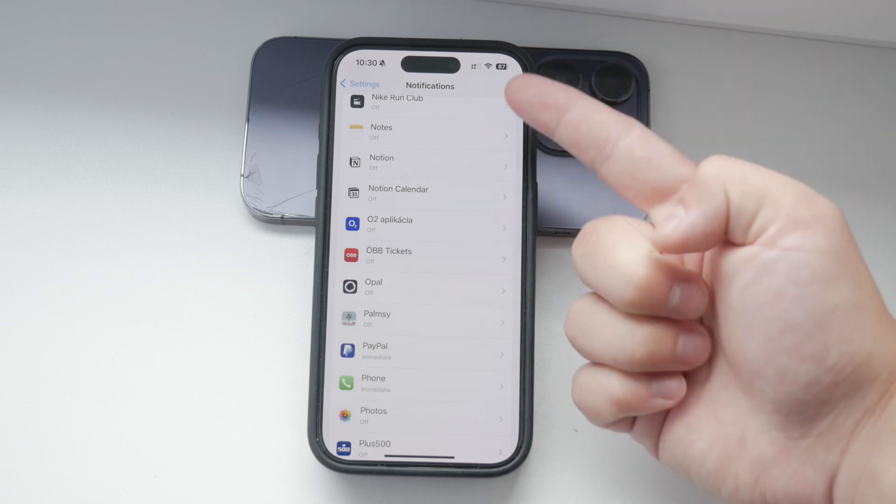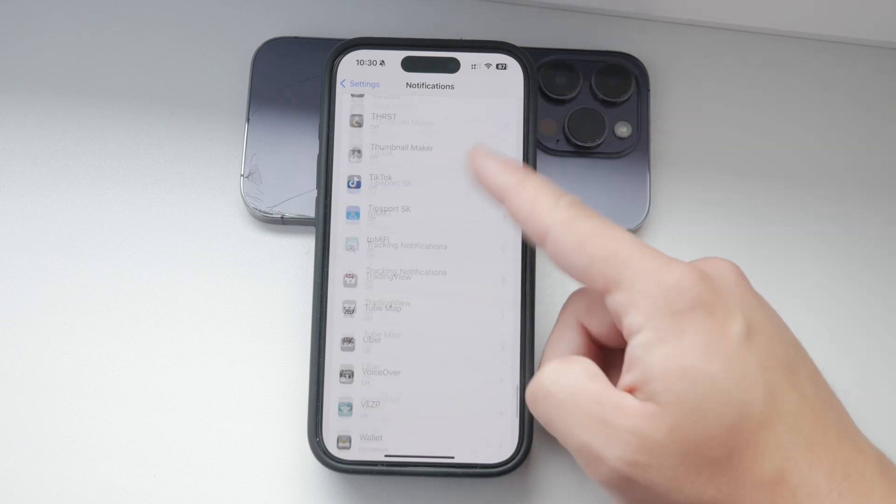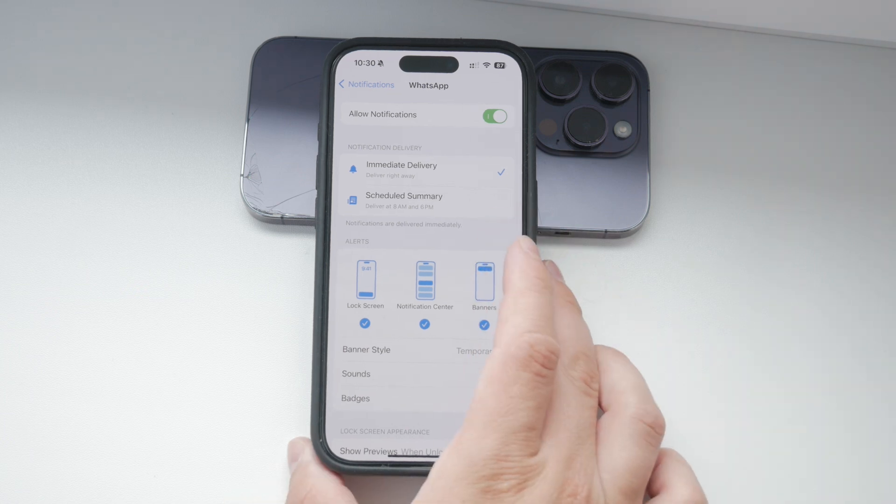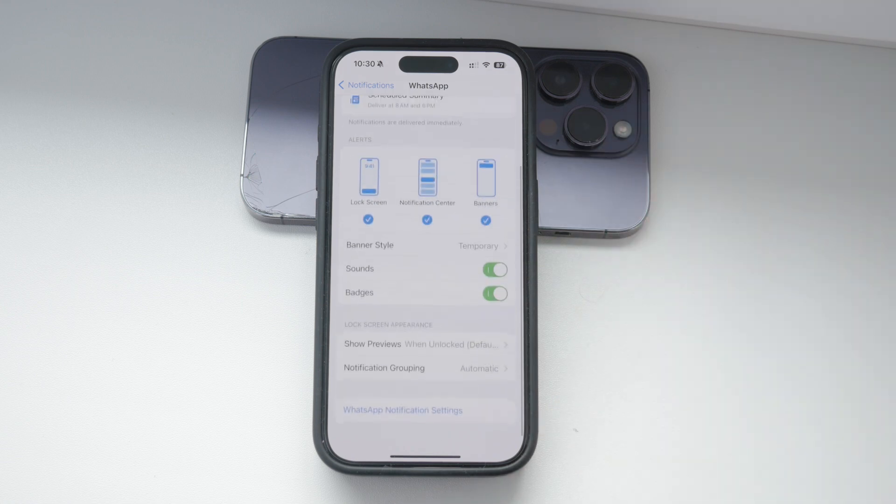So you're still in the Notifications section — scroll down to find WhatsApp. All third-party apps are listed towards the bottom of this section, so you might need to scroll a bit. Tap on WhatsApp to open its specific notification settings. Here you can adjust the Show Previews setting just for WhatsApp alone.